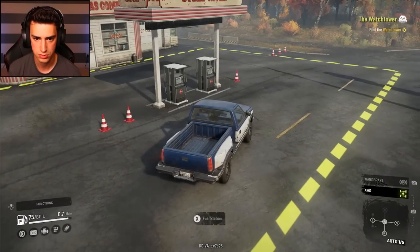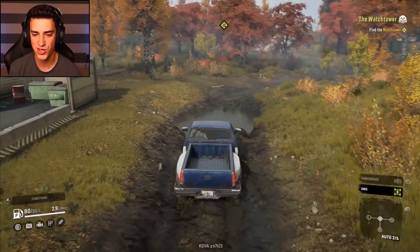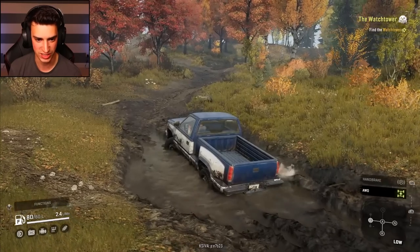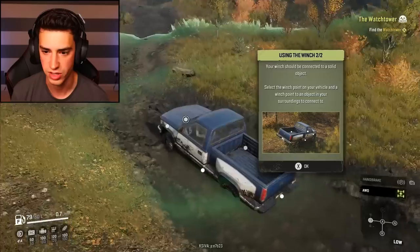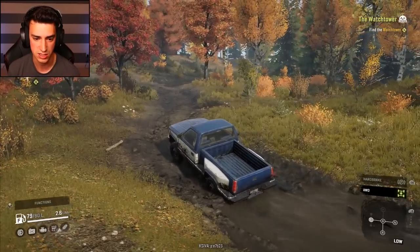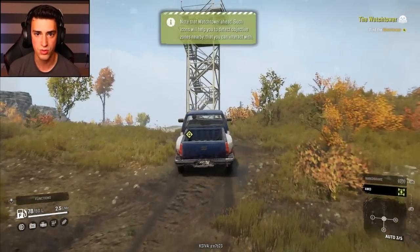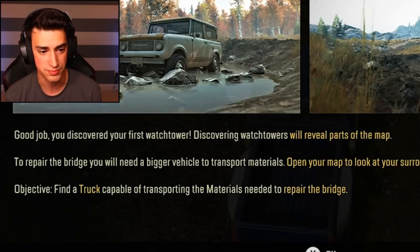On the road again — and by road, I mean mud. More water. You think this is going to stop me? I'm going to shift into lower gear, all-wheel drive, and wiggle my wheels. Oh, it's working. If you're stuck, you can try to use your winch and see if there's anything around to attach it to. We're about to make it, so it's all good. Boom. There's the watchtower, dude. I made it. I'm in the magic blue square. You discovered your first watchtower — discovering those will reveal parts of the map.